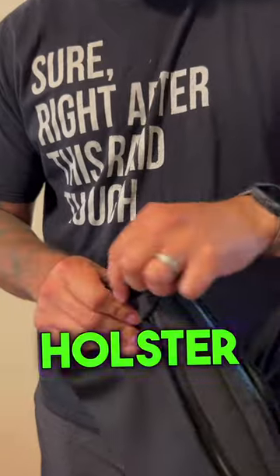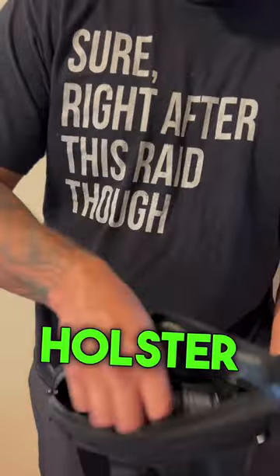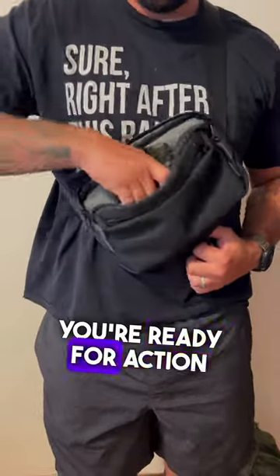If you have a sling bag with a holster and firearm and need to pull it out, you're not going to fumble with the holster. This thing just velcros right in place — you pull it right out and you're ready for action.